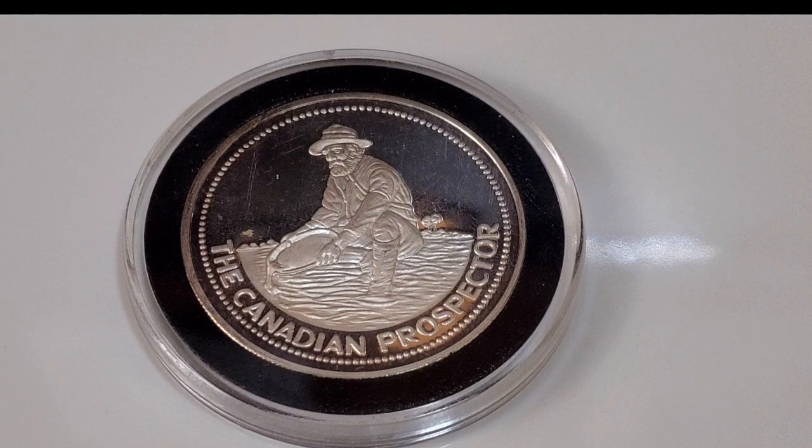Hello everyone, Silver Struck here, welcome to the Silver Struck channel. I've been on a quest to collect all eight of the Engelhard proof prospector rounds, and I've been able to acquire the fifth one in my collection in the series. This one is the Canadian Prospector — the one and only Canadian Prospector — with a mintage of 250.